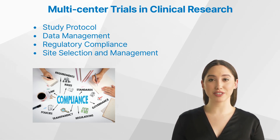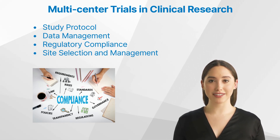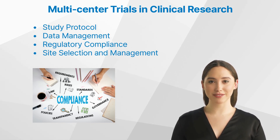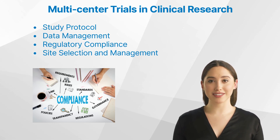A well-defined study protocol is essential for ensuring consistency and standardization across all sites participating in a multi-center trial. The protocol should clearly outline the objectives, design, methodology, and analysis plan for the trial. It should also include any site-specific requirements or adaptations that may be necessary due to differences in regional regulations or practices. Effective data management is crucial for maintaining the integrity of multi-center trials. Centralized data collection and management systems can help ensure that data is consistently collected, stored, and analyzed across all sites. Clinical research associates play a key role in monitoring data quality and consistency, as well as reporting any issues or concerns to the study sponsor.